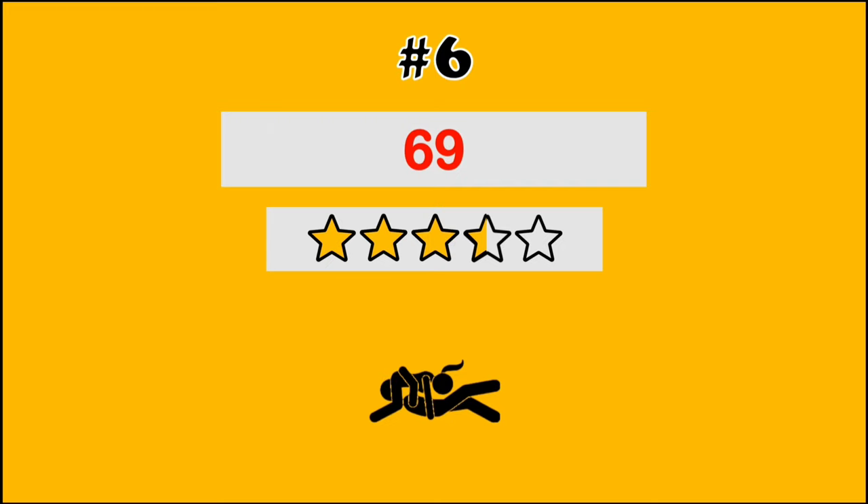Halfway through at number 6, we have the 69. Simultaneous pleasure is the game here, folks — it's all about giving and receiving at the same time.